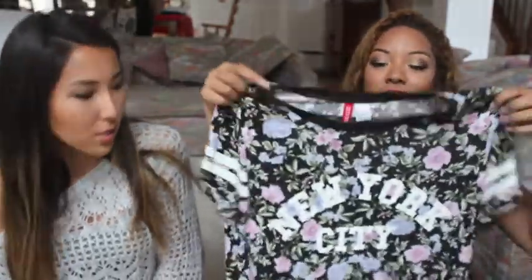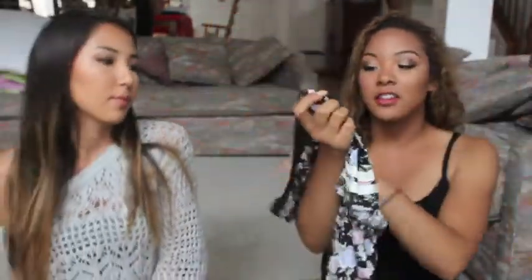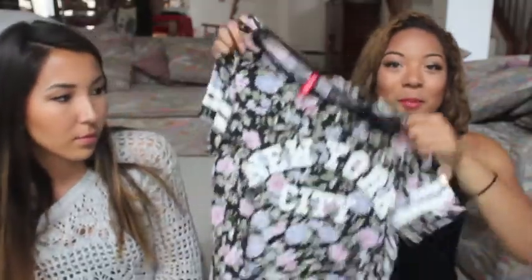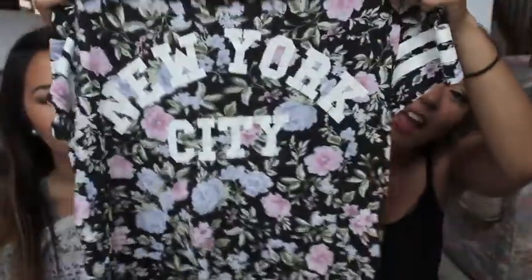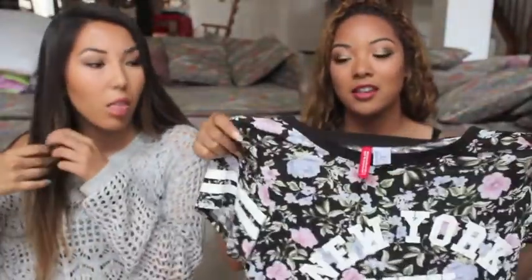I went to H&M and got this shirt — it looks really big but it's a small. I think it would look so beautiful in New York City. It says 'New York City' on it and I love the floral pattern; the colors are beautiful. It's light material so you can wear it in hot weather — I wore it all the time in Vegas when it was over 100 degrees.